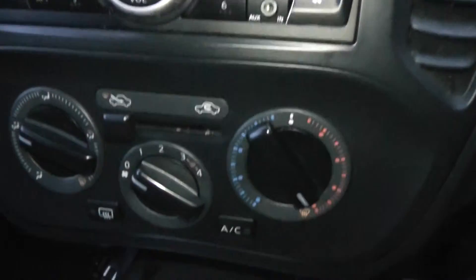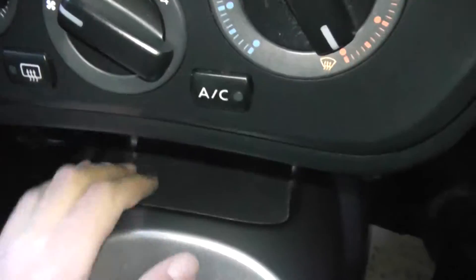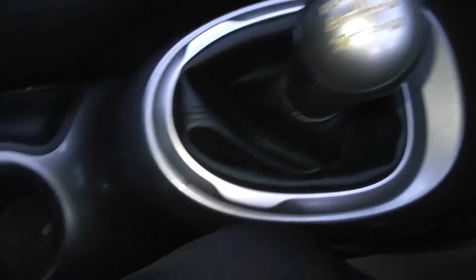Below that is the manual air-con system. There's a 12-volt accessory socket with a storage area as well. Then we have a five-speed manual, a couple of cup holders, and a coin tray.